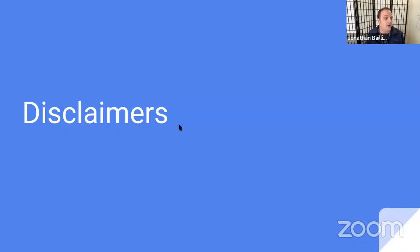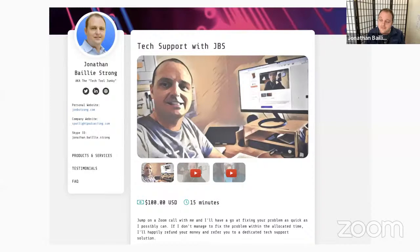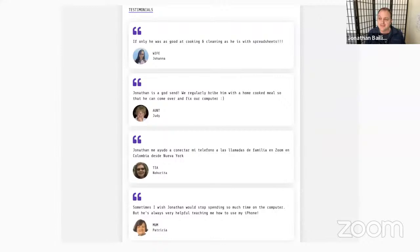There's going to be no selling, apart from — if you do have an automation problem you're really struggling with, I do offer 15-minute consults to help walk you through that. You can book 15 minutes; if I can't help you out, you get your money back. So it's basically a win-win. Here are some glowing reviews from fabulous people, including my wife, my aunt from Colombia, and my mom as well.